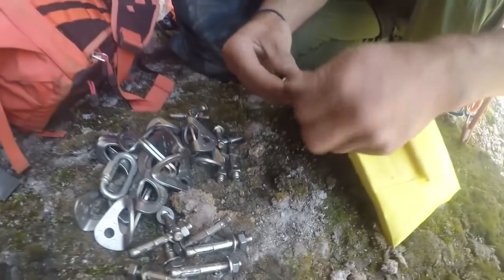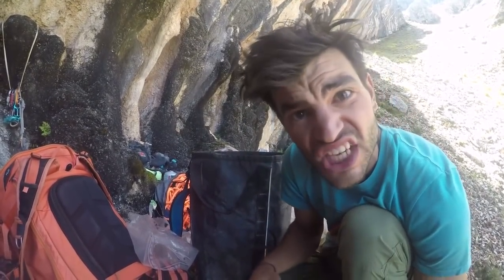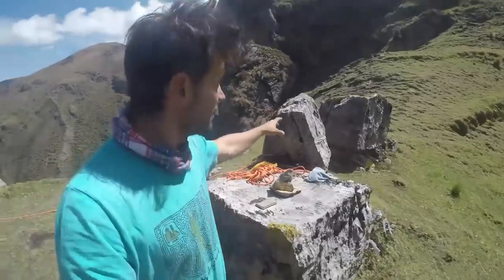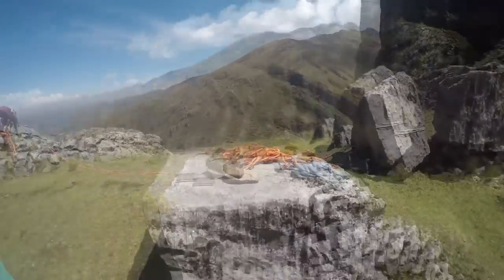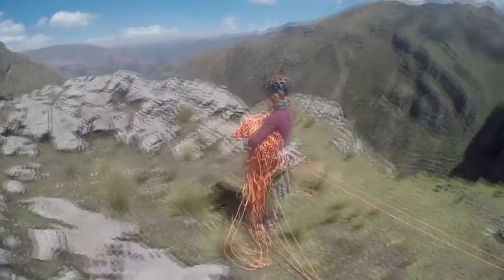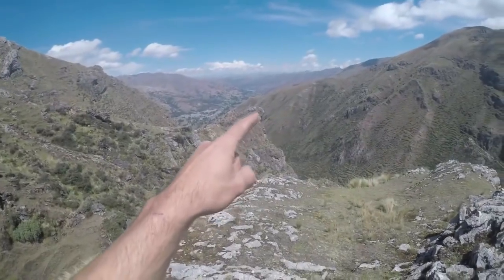We are at a new cliff, very different from the one we just bolted. This one has a lot of potential — maybe ten lines or something. We are at the top of the new cliff that we are going to bolt. There are these cool three stones that just fell from who knows where, split into three pieces — one of them is our nice anchor. We'll be rapping down this beautiful cliff.